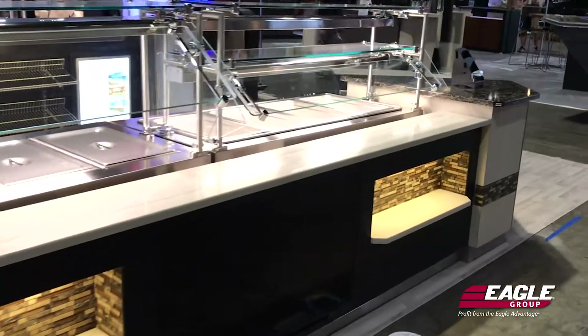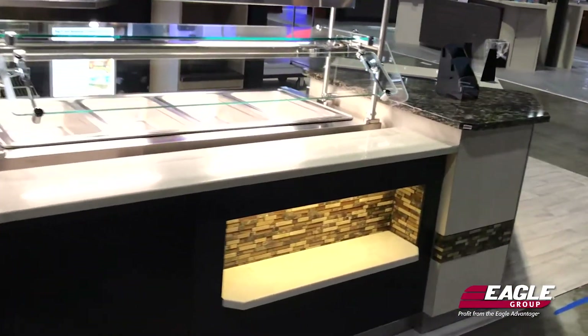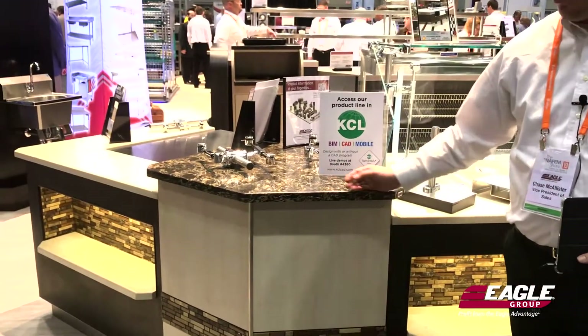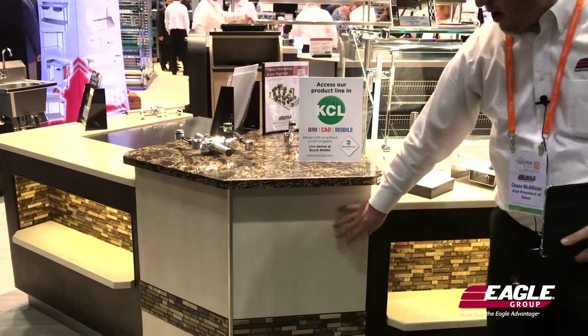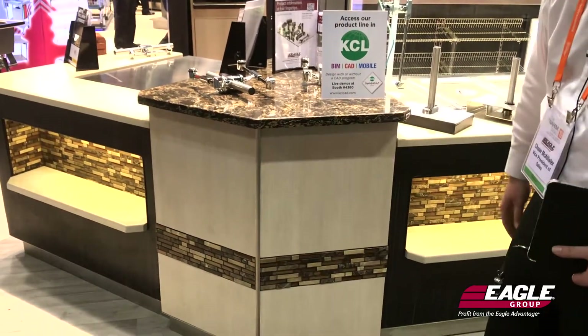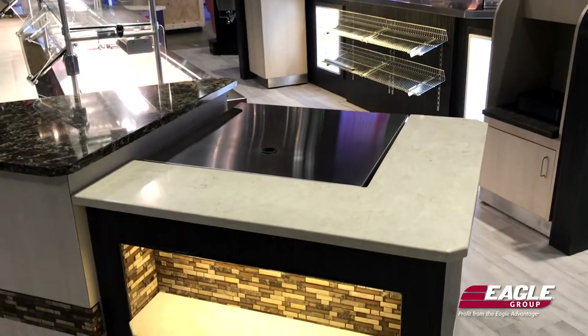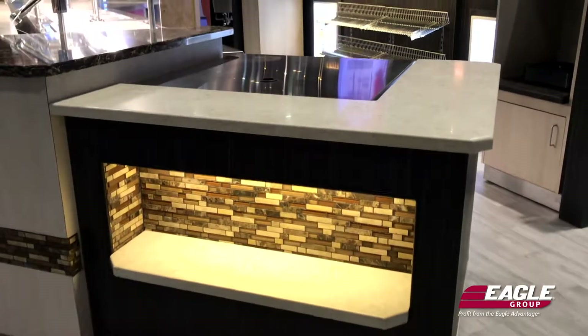The piece we currently have with us at the 2019 NAFM show at Eagle's Booth 2805 is a front millwork counter featuring a Cambria top and various types of laminate applied to a millwork core. As you can see, we also laid in tile and have done recessed plate shelves along with lighting for those.